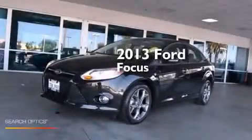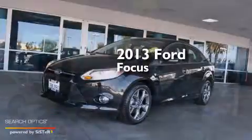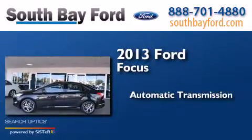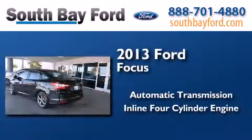This is a 2013 Ford Focus. This car has an automatic transmission and an inline four-cylinder engine.